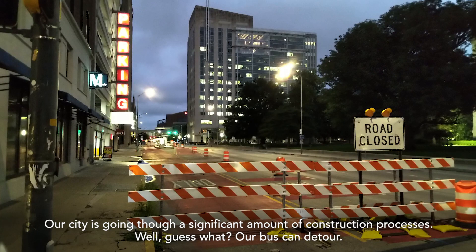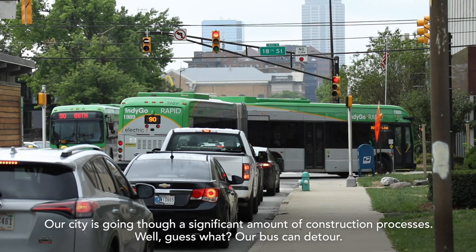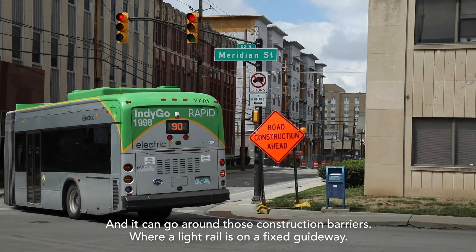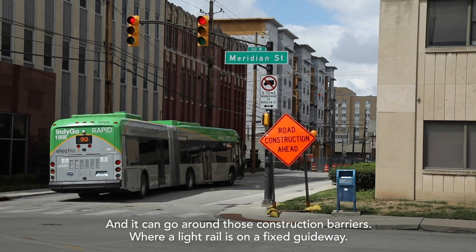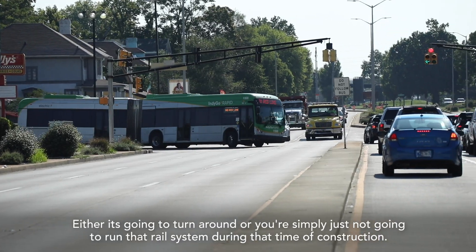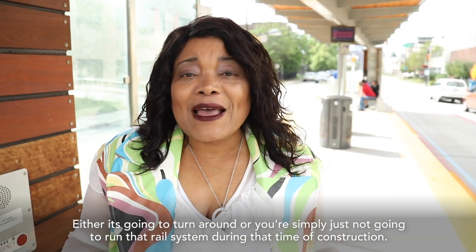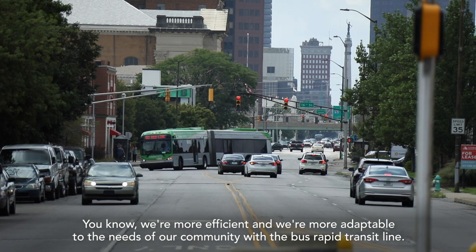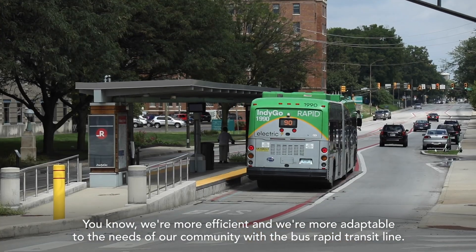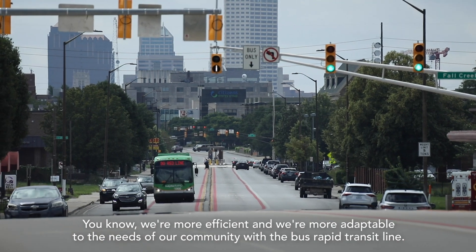Our city is going through a significant amount of construction. Our bus can detour and go around those construction barriers, where a light rail is on a fixed guideway — either it's going to turn around or you're simply not going to run that rail system during that time of construction. We're more efficient and more adaptable to the needs of our community with the bus rapid transit line.